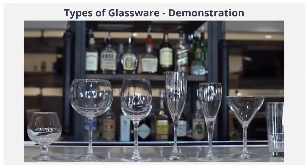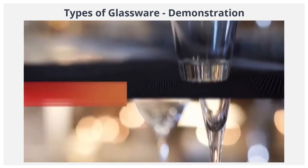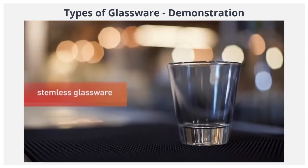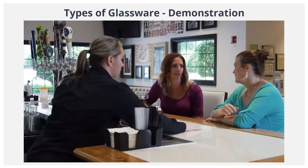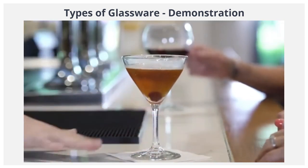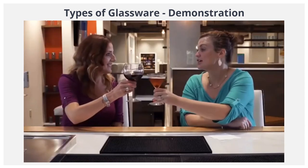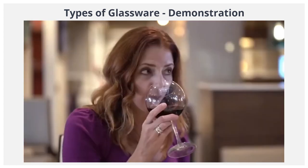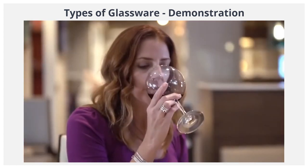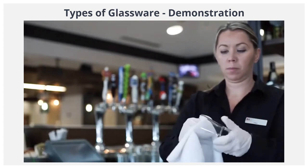You now know about the different glasses that can be categorized as stemware and stemless glassware. Remember, a glass can alter the flavor or aroma of a drink, and it's also an important part of presentation. If you know which glass to use for a Manhattan and which to use for wine, you'll be more confident when serving these drinks to guests. Continue to the next lesson where we show you how to take care of glassware.